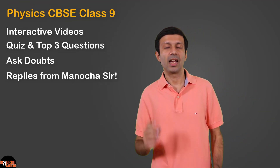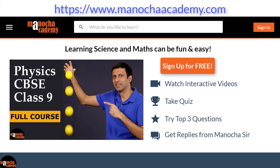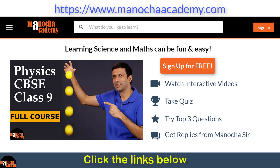To try these features and learn more about the course, just go to my website, manuchacademy.com. I'll put the links below. Hope you like it and happy learning. Thanks a lot.